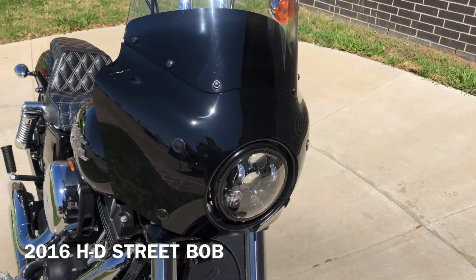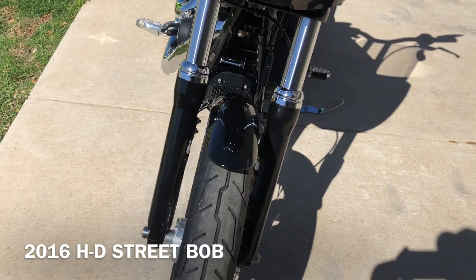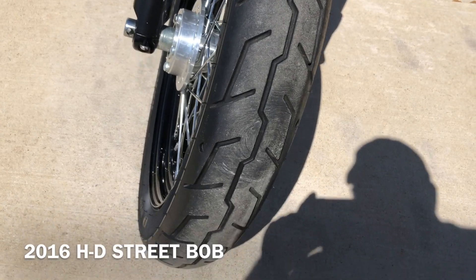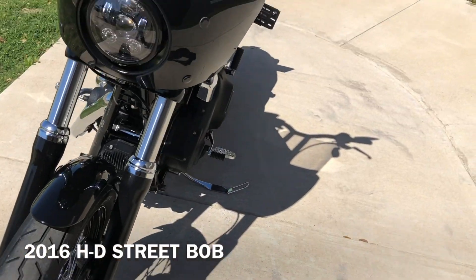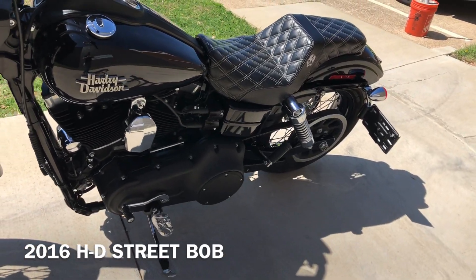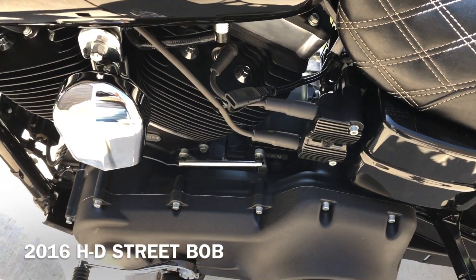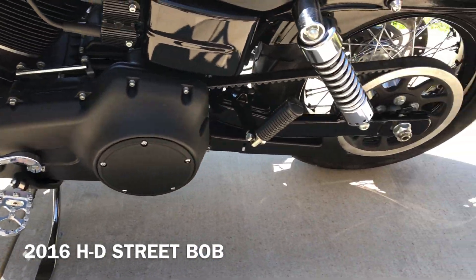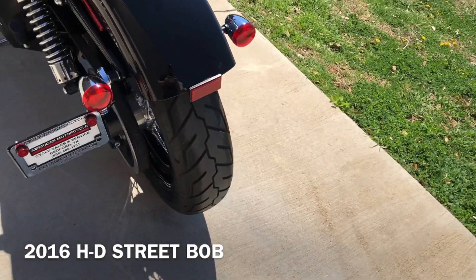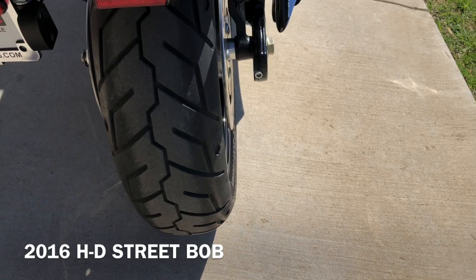You've got an LED headlight. There's good tread on the front tire. Got the side-mounted license plate on it, a battery tender pigtail, and good tread on the rear tire as well.